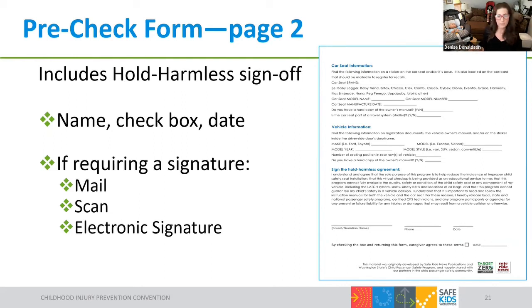On the second page of the pre-check form is the hold harmless agreement — still important for a virtual check, just like in-person. Caregivers type in their name, phone, and date, and check a box to say 'I agree.' For some programs that's perfectly fine, but some hospitals may require an actual handwritten signature, in which case they can print it, sign by hand, scan it, and send it back. Some places also have the ability to do electronic signatures. If you have your own hold harmless agreement, you're welcome to replace the modified Safe Kids version with whatever you prefer.